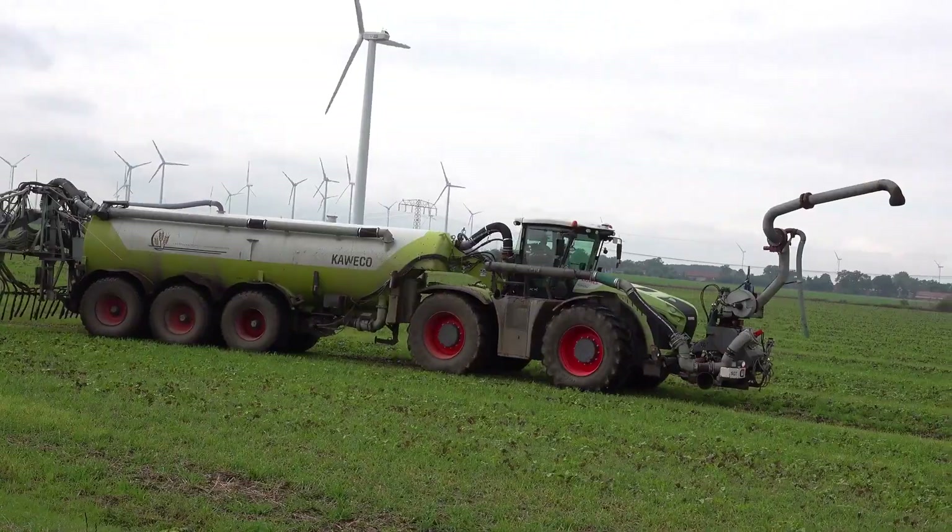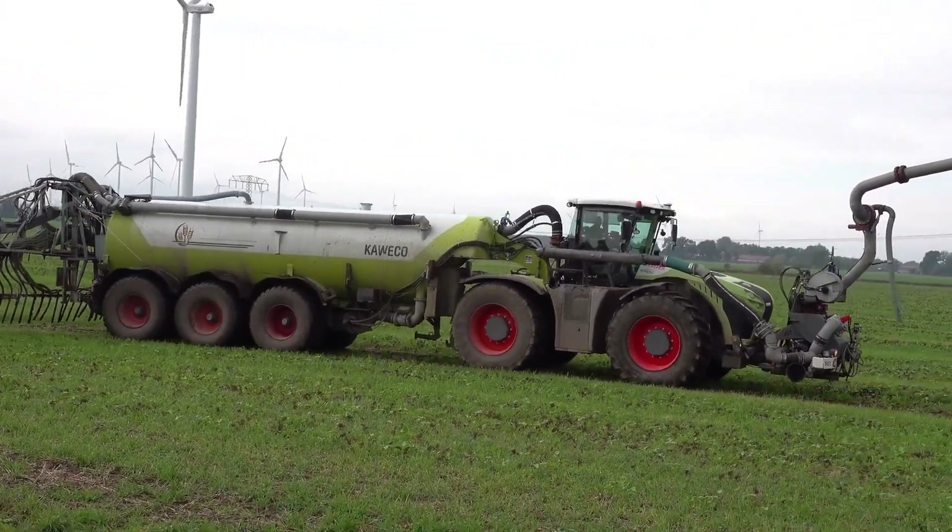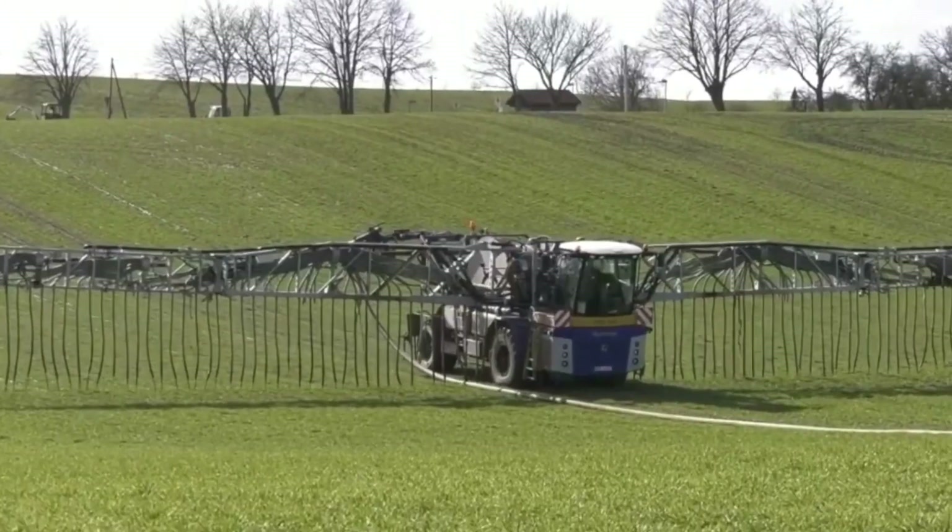In addition, the system is controlled by a computer, allowing for precise application rates and ensuring that the slurry is spread evenly across the field.